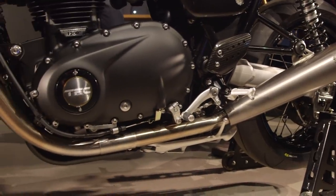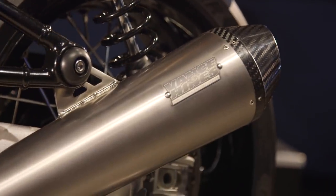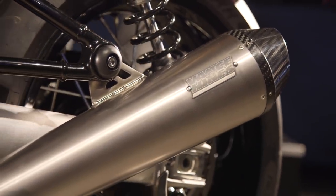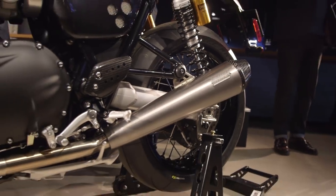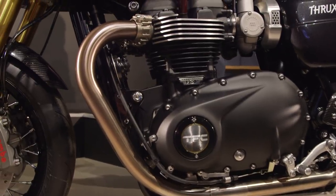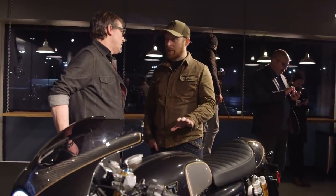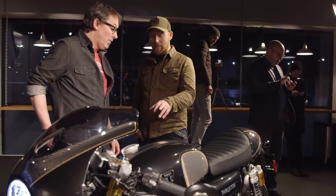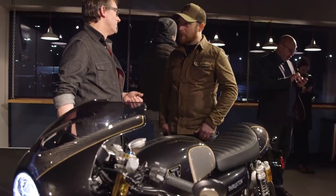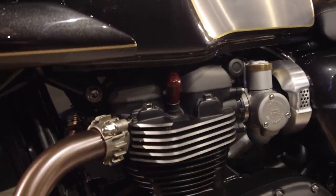Within the exhaust system, changes have been made to reduce any restriction wherever we can. And obviously we've got the titanium Vance & Hines silencers as well. They're homologated silencers, so you can't remove the baffles. All the way through — the way the bike breathes, the combustion pressures — everything has been improved and raised, and a lot of work has been done. There's a specific tune for the TFC, and the cams as well — higher lift and longer duration cams. So it's a complete tune.